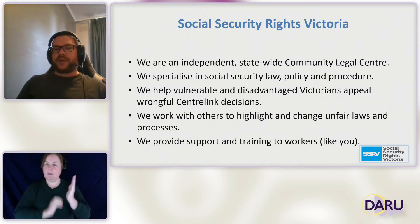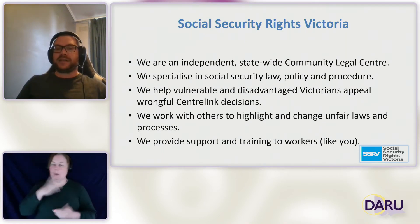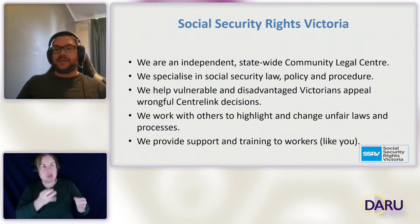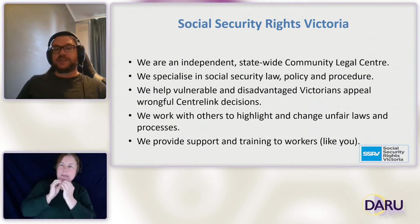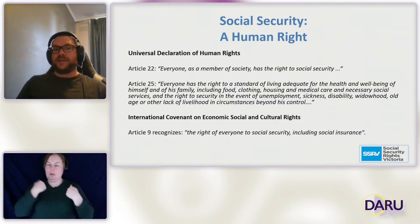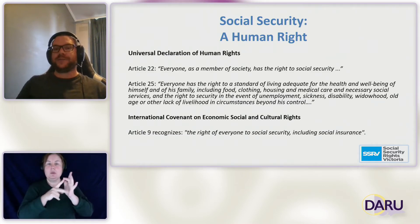Just briefly, a little bit about Social Security Rights Victoria. We are an independent statewide community legal centre. We specialise in social security law, policy and procedure. We aim to help vulnerable and disadvantaged Victorians appeal wrongful Centrelink decisions. We also engage in systemic advocacy to try and make social security law more fair, and we provide training and support to workers such as yourself. We view social security as a fundamental human right, as noted in the Universal Declaration of Human Rights and the International Covenant on Economic, Social and Cultural Rights.